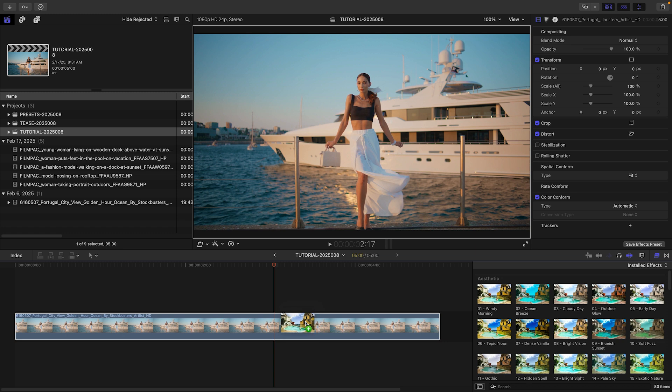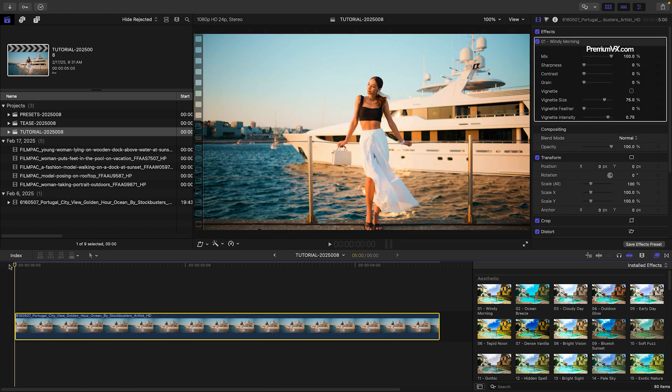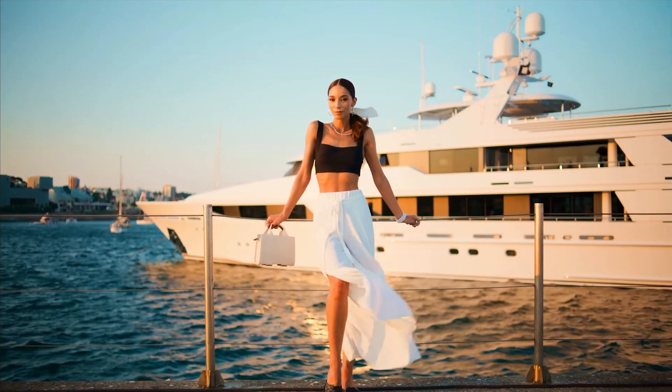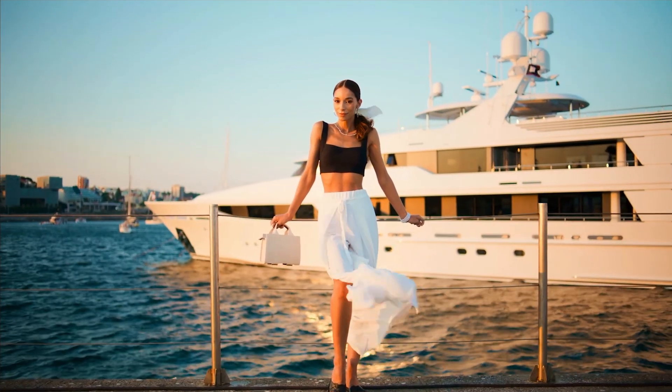Let's take a look at how these work. I'll use the Windy Morning preset from the Aesthetic category. This looks good immediately. With these templates, you'll quickly find a look you want and be done.